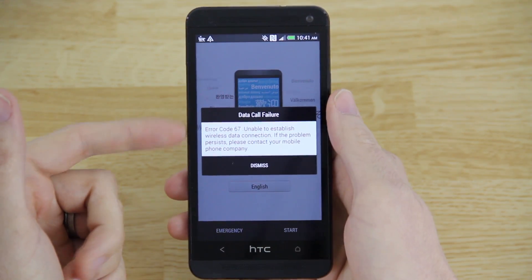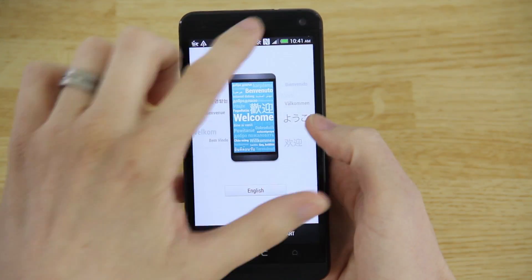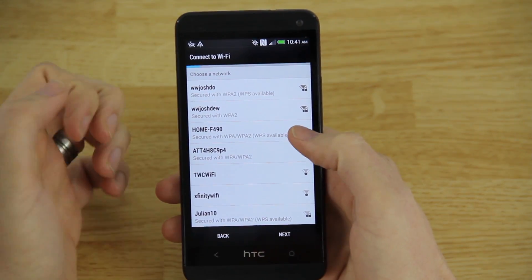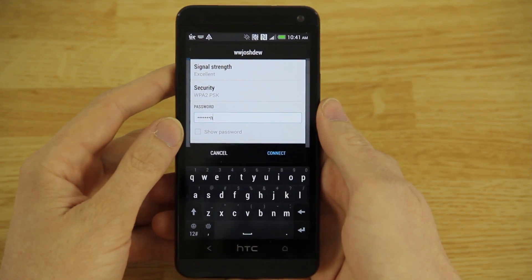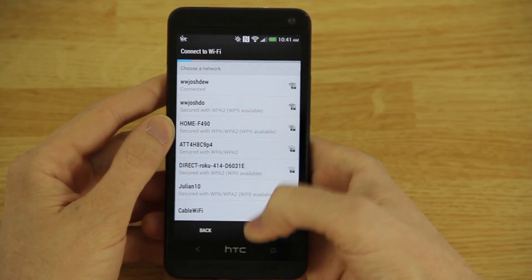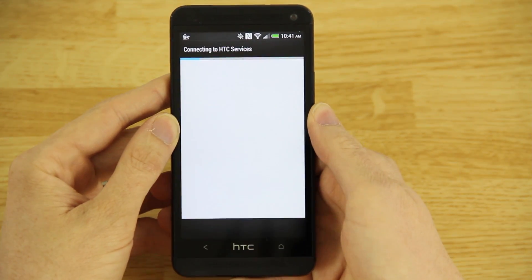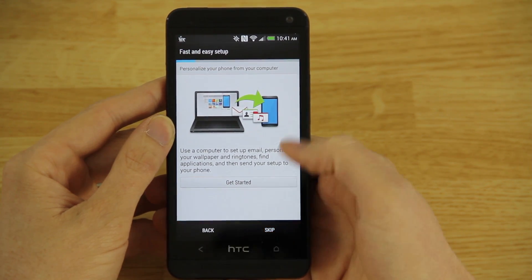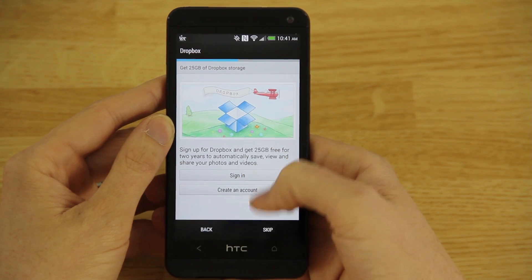This phone is not activated — my service is currently on my Note 3. You can't get rid of the notification until you pull it down and disable the data. I'm going to try to connect to my Wi-Fi. It says it's connected, and I'm not going to sign into anything — I just want the OTA to download.